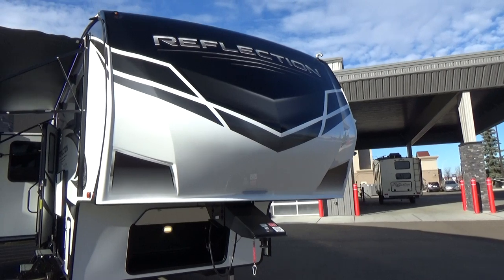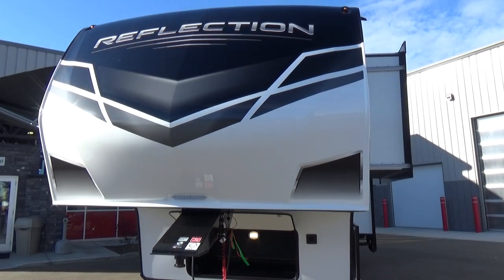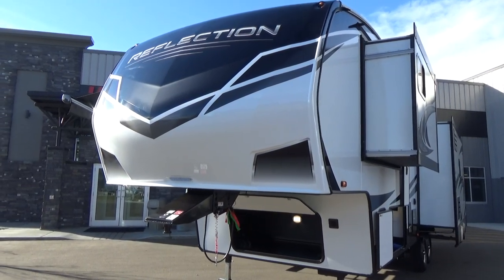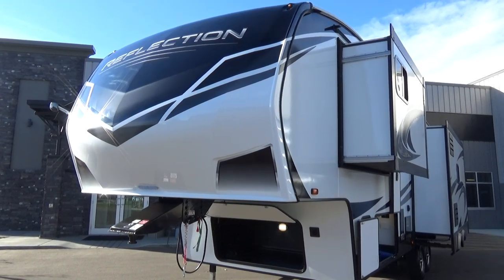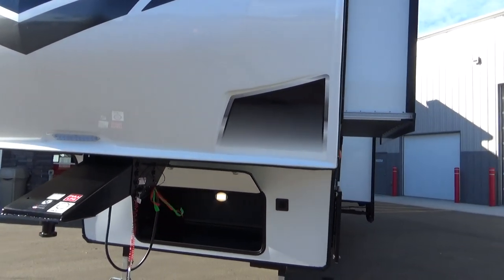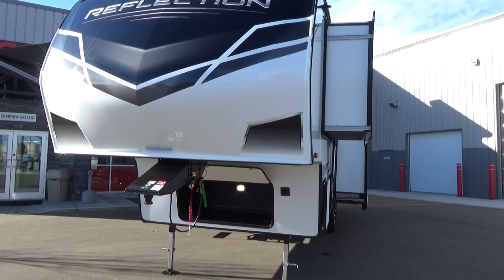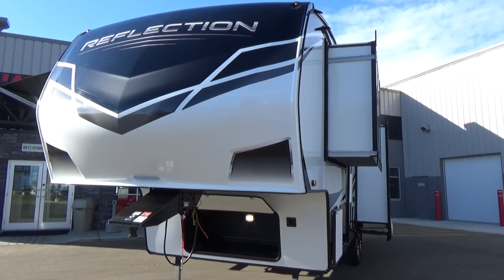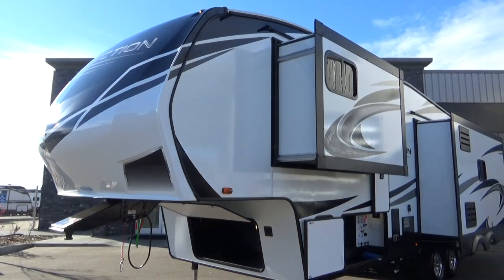Grand Design has a fully painted front cap with the Reflection graphics — that's a 3M graphic with higher UV coating protection giving you a 5-year warranty. The great thing about a painted front cap versus a gel coat front cap is it greatly reduces the chances of fading and discoloration. This is also a structure cap, so the front cap adds a lot of rigidity to the front end, goes on square, and there's not a lot of flex or movement. You want to have a squarely built trailer, and that's one of the things you get with Grand Design — the towability is absolutely fantastic.